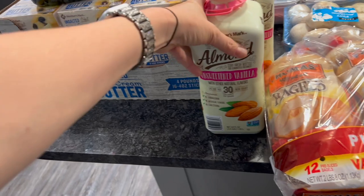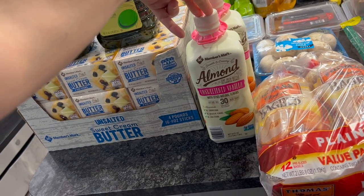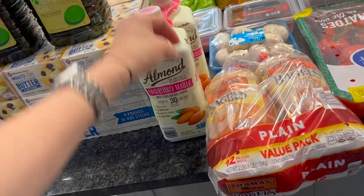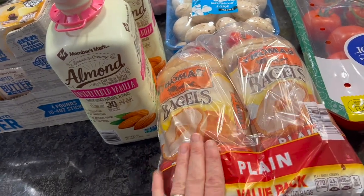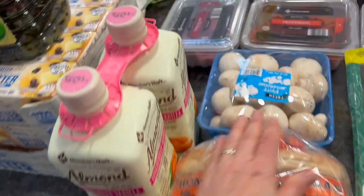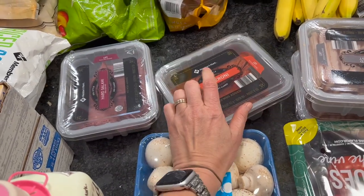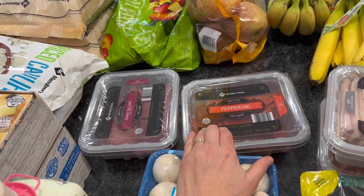Unsweetened vanilla almond milk — I eat from Healthy Mama and so does my husband, and the children too for almost all their meals, but they drink regular milk while I drink almond milk. I love it on my granola and it'll probably last about a week and a half. I'll be homemaking bagels for Sunday mornings but got an extra pack for the freezer just in case. Mushrooms for some Salisbury steak. We're having pizza four times this month so we got salami and pepperoni — it was actually cheaper to get this pepperoni in this container than the little ones in the red pack.